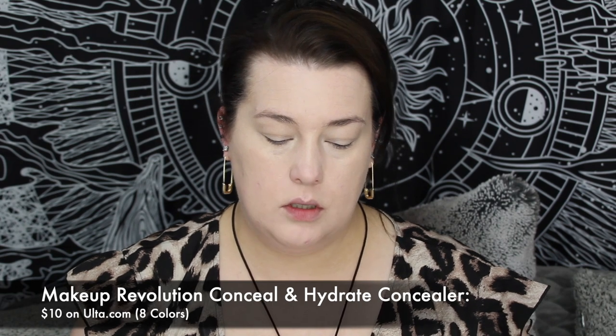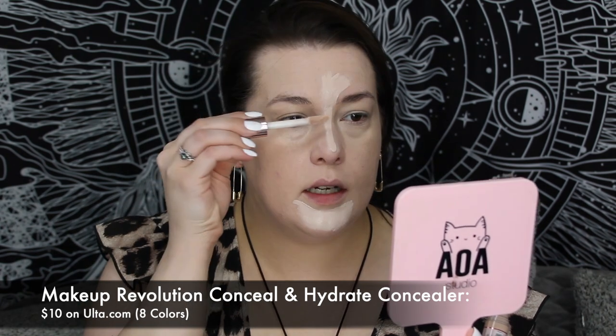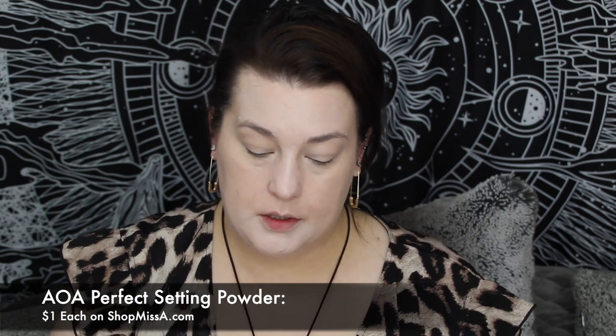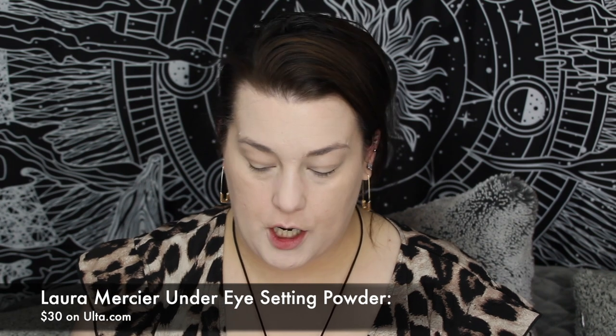Just on my chin and my T-zone — love the huge doe foot. It kind of highlights a little bit because the starry concealer is the same color as my skin tone, and I've noticed that actually makes my eyes look a little bit better — keeping it to my skin tone and just brightening the T-zone area. Things change when you get older, ladies! I'm going to go in with the AOA Perfect Powder, which is almost gone, and settle down any fine lines. Also going in with the Laura Mercier under-eye setting powder for my eyeballs.